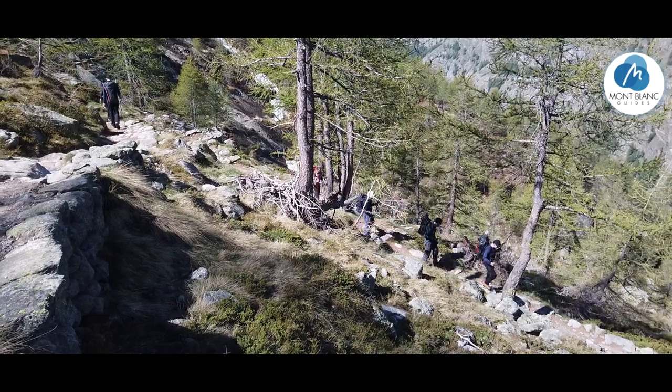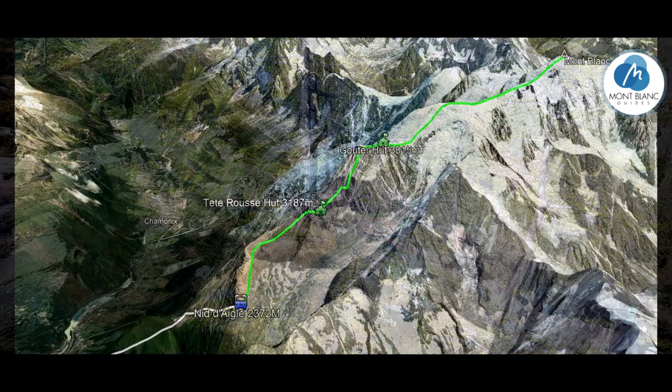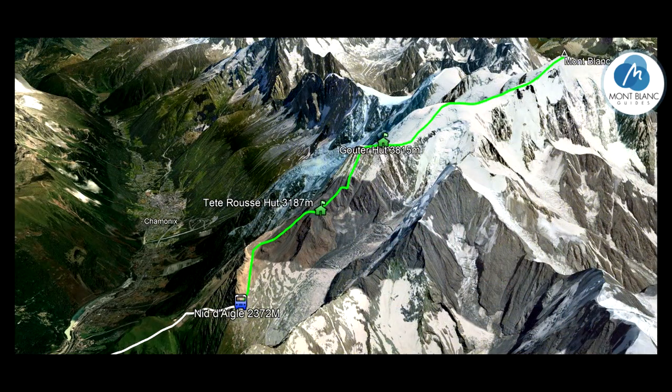Now we're going to head over to Mont Blanc and see what the huts are like over there. You can take a little train up to Nidegla at 2,300 metres, then you've got the Tetrus above that at roughly 3,200, and the Goutet up at 3,800. We'll have a look at both of these huts and why we use which hut.